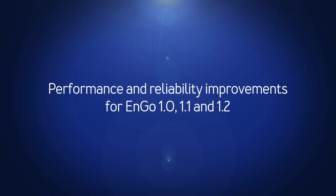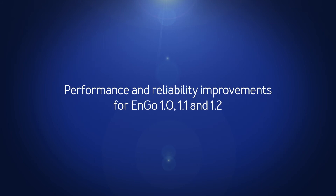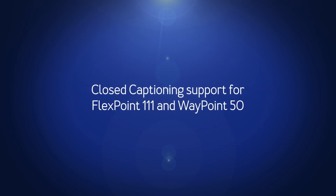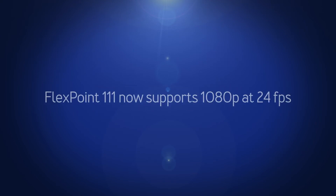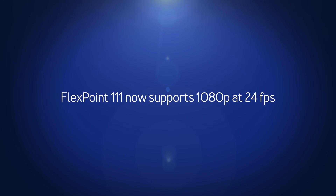There are also performance and reliability improvements for Engo 1.0, 1.1, and 1.2. There's closed captioning support for Flexpoint 111 and Waypoint 50, and Flexpoint 111 now supports 1080p at 24 frames per second.